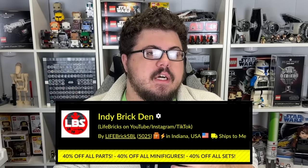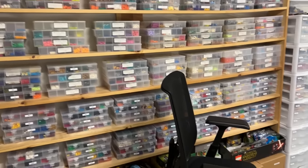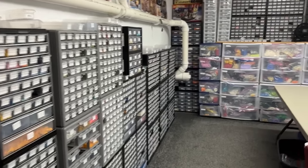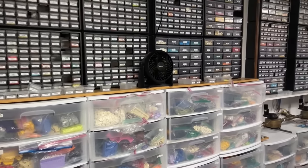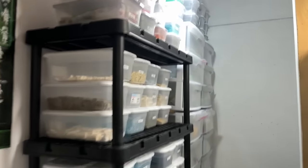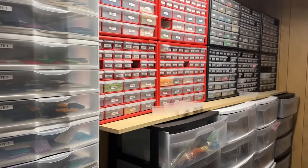Welcome back to another LEGO Star Wars video. My apologies for not uploading for the past couple of days, so today I've got four or five or six different things to cover. First thing: if you guys do want to help support the channel and get some cheaper LEGO for the rest of October, I'm running 40% off everything on my Bricklink store, Indie Brickden — there should be a link down below. I'm running 40% off all parts, minifigures, and sets. I've got over 600,000 parts, about 600 different minifigures and 100 different sets, with a 40-lot limit to keep it fair and ensure all orders ship out in a timely manner.